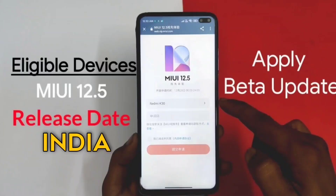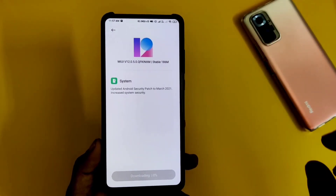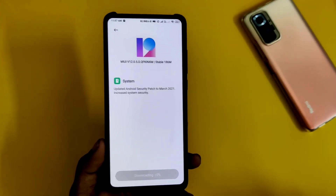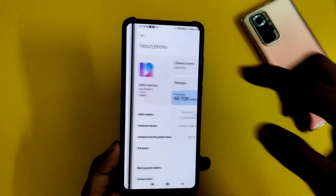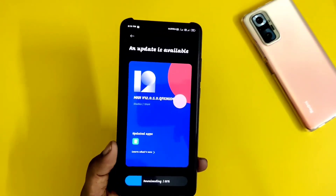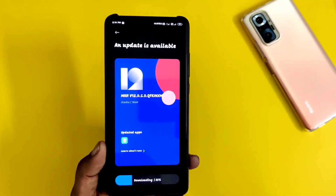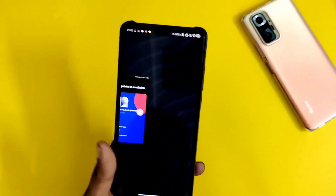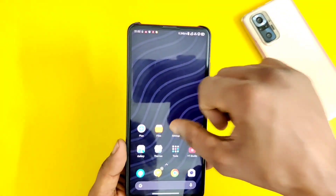If you haven't seen my videos, you will need to check out that video — I will put a link at the end of my video and in the description. Go and check out that video and apply it to your device. After applying it, we will see the MiUI 12.5 beta update, and the stable update is going to be Android 11 based.